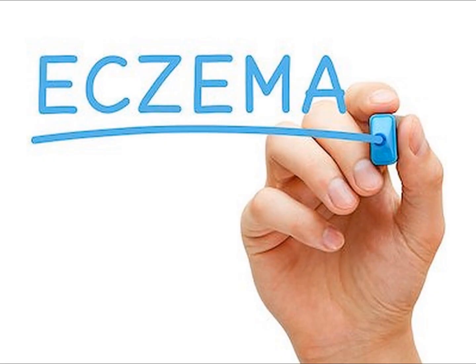Welcome to Enzymental. I'm Jason Carter, and today I wanted to talk to you about a condition known as dermatitis, but you might also know it better as eczema.